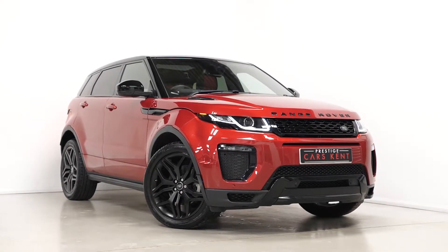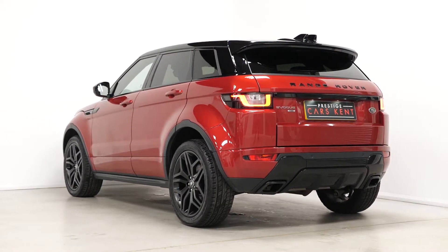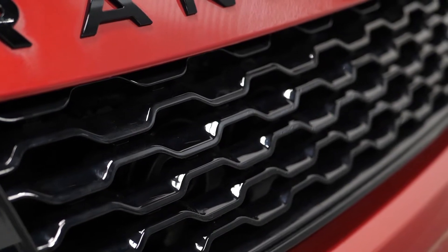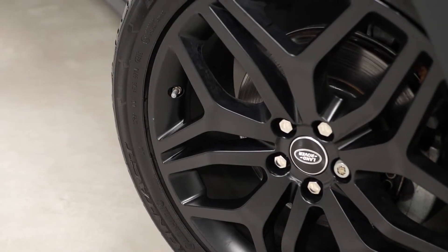Hi there, Mac here from Prestige Cars Kent. This is a quick video walk-around tour of our 2017 Range Rover Evoque HSE Dynamic we have new in stock. This is a ULEZ compliant Euro 6 diesel vehicle and I'm just going to walk you through some of the optional and the standard features on this particular car.